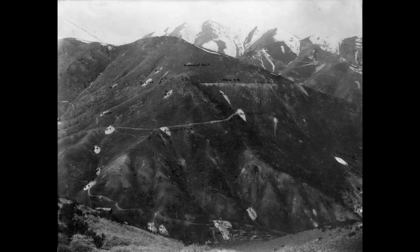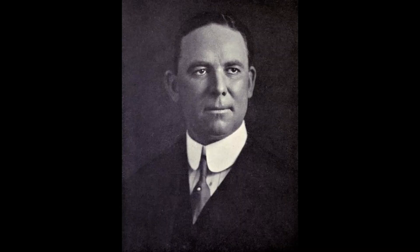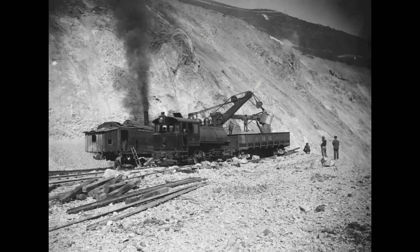This mountain will eventually be totally eaten away and become a massive pit. It was Daniel Jackling's idea to mass-produce copper with large steam shovels and trains.